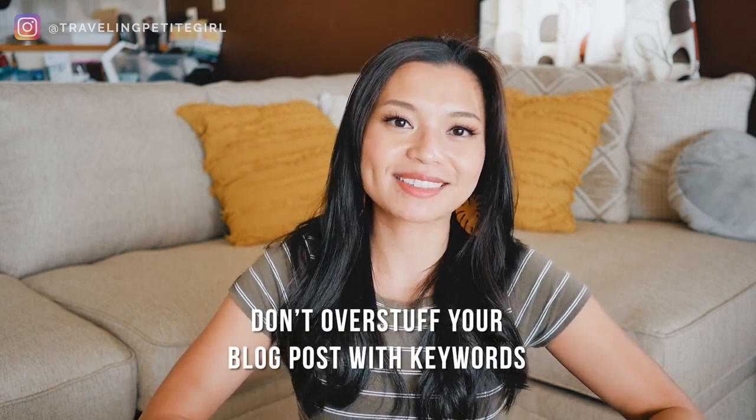Don't stuff your blog post with keywords. Google will rank you lower if you do this. Make sure your blog post still reads as if you're talking to your readers — you're not a robot repeating 'intermittent fasting,' 'intermittent fasting benefits,' 'intermittent fasting lose weight,' 'intermittent fasting weight loss' over and over.